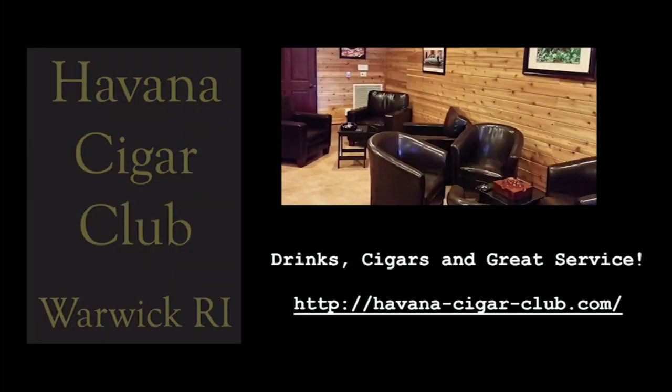Venice Cigar Club, located in Warwick, Rhode Island, is a great place to enjoy a drink and a cigar. Stogie Geeks listeners can find a $5 off coupon on our website by clicking the HCC logo.